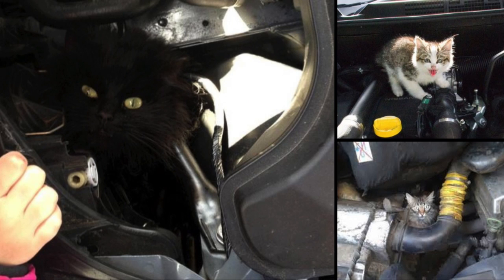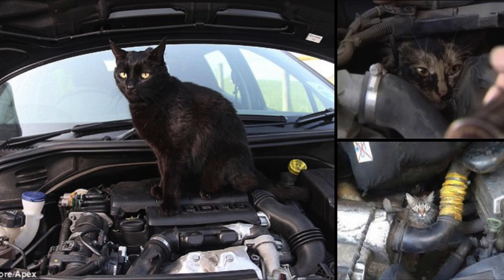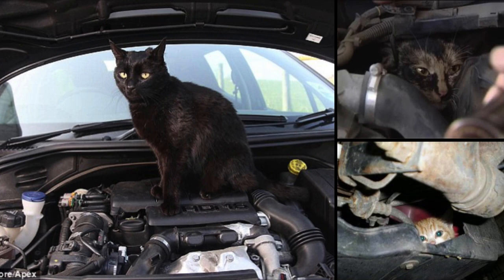It's common for cats to sit on the engine under the hood of a car to warm up or sleep, and if the engine is turned on, the surprised cat gets stuck in the fan belt when trying to escape.